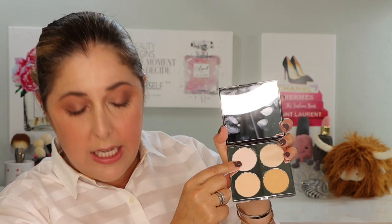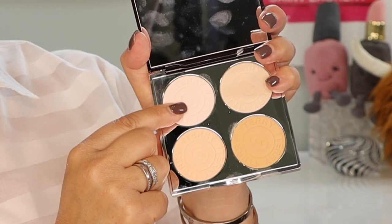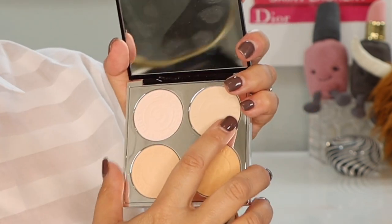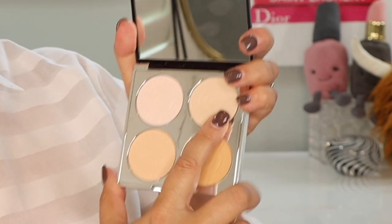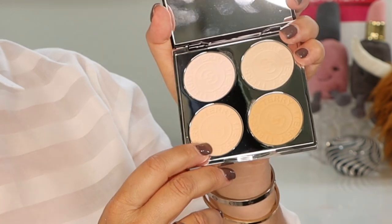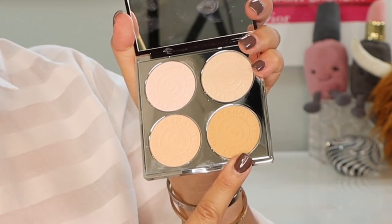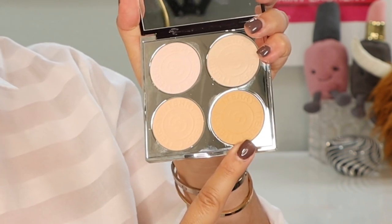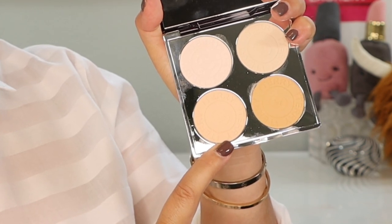We have four shades in both palettes. In my fair-to-medium, there is a cool rosy tone used to brighten under the eyes and for highlighting. There is a more neutral tone that evens out and can be used all over the complexion. There is a warm tone that sets the makeup and can bronze as well, and a soft apricot that helps with discoloration.